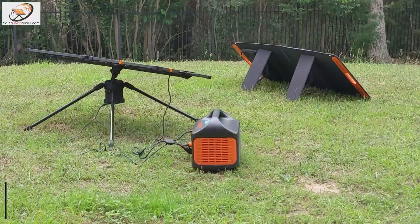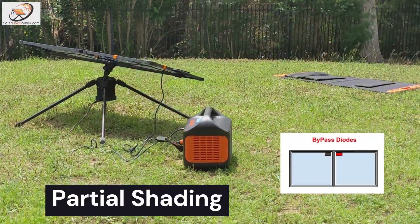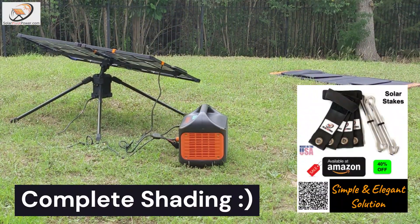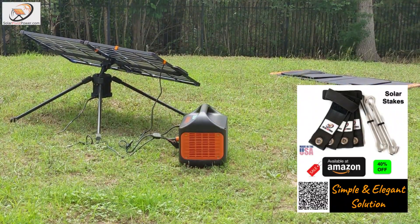Most panels come with bypass diodes which lessens the partial shading problem. However, you may also run into complete shading when the wind tips over your solar panel. We have a product that solves this problem called Solar Stakes, and it's available on Amazon.